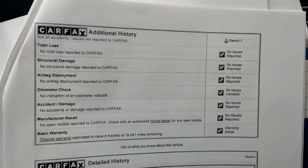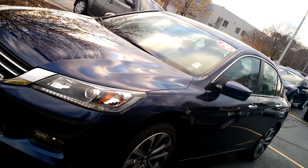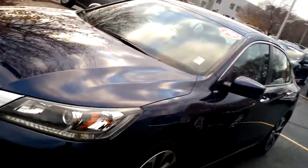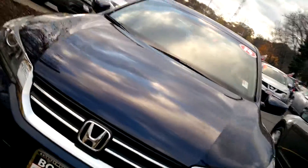This vehicle also does come with a clean Carfax with only one previous owner. This is an amazing vehicle for an exceptional price. It has low mileage, a little over $24,000, and it does have a clean Carfax with one previous owner.